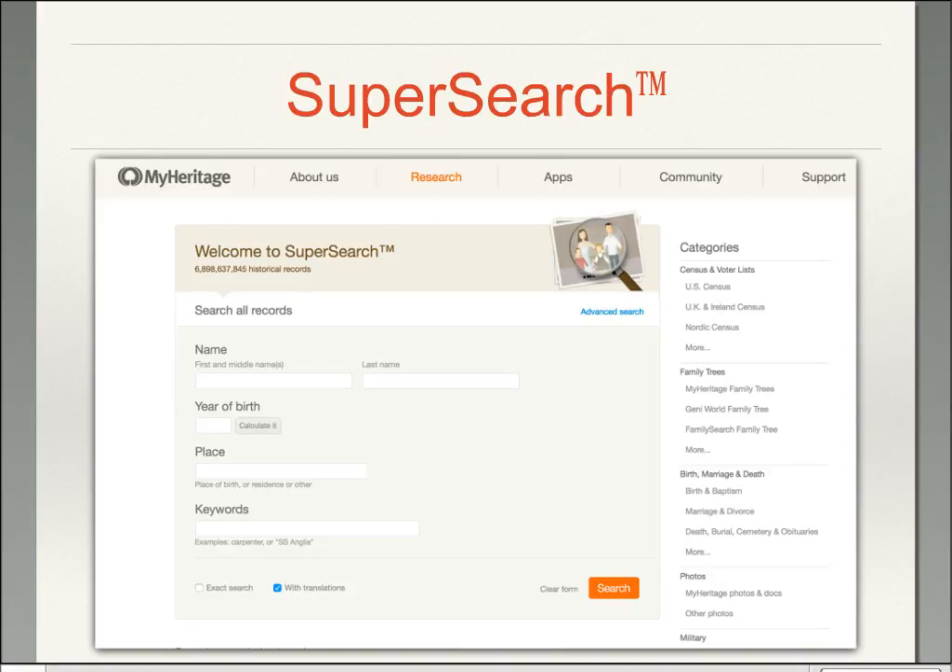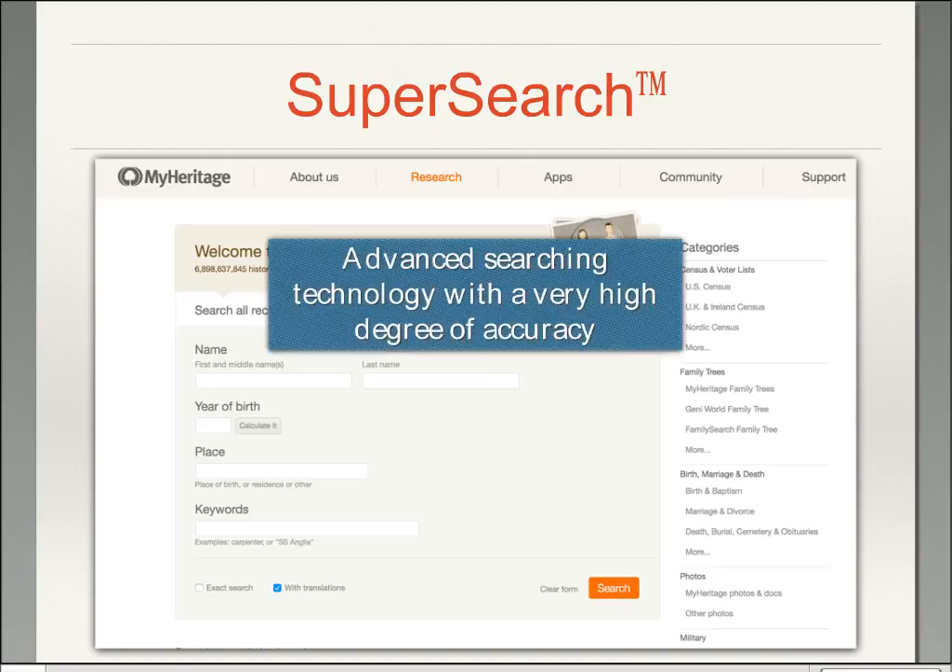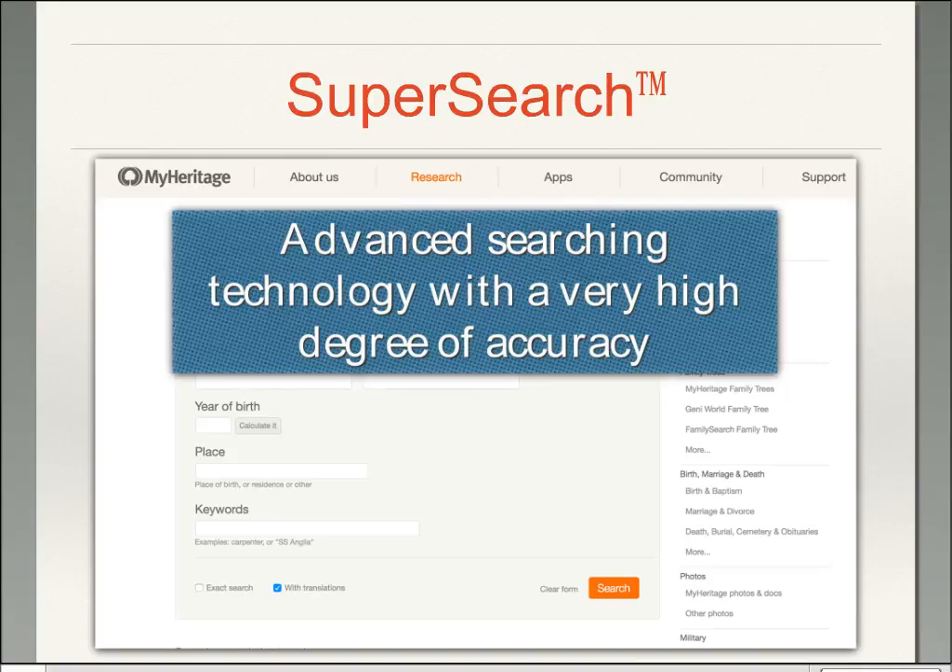SuperSearch is what drives all of these things that happen with the program. It's basically an advanced searching technology with a very high degree of accuracy. When this was first introduced a few years ago, it created a ripple effect among all the other online databases — they immediately had to increase their degree of accuracy because there was a demonstration here that it could be done at a very high degree of accuracy.